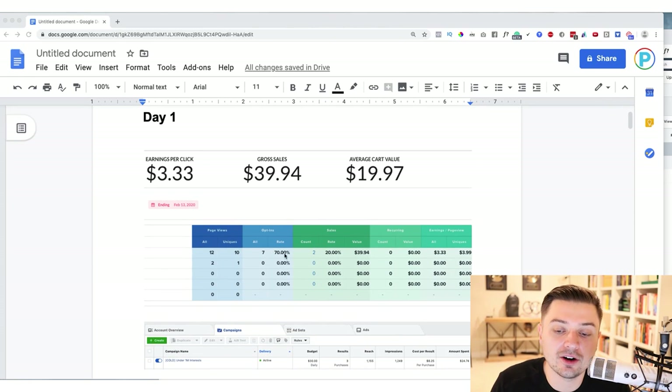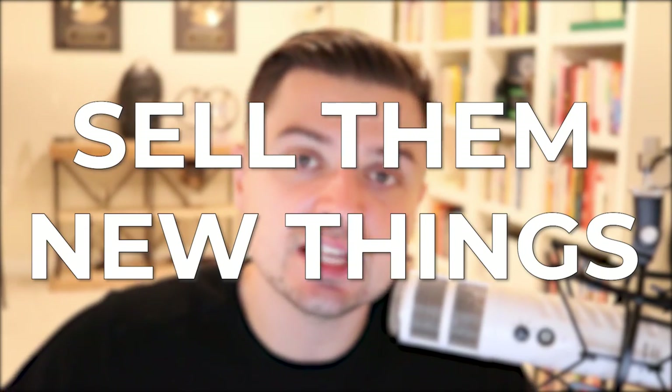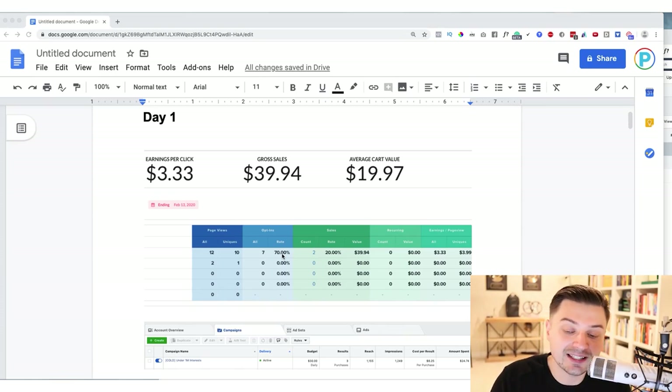On day one our opt-in rate was 70% — this is a two-step order form. I'm not even looking at the sales; I'm looking at the opt-in rate. Anything over a 30% opt-in rate and I'm like, yes, that's perfect. This list is going to be so massive. We can just continue to sell them new things every single week or month, and make free sales on the back end with no ad costs whatsoever. At the same time you're building up that list of buyers.